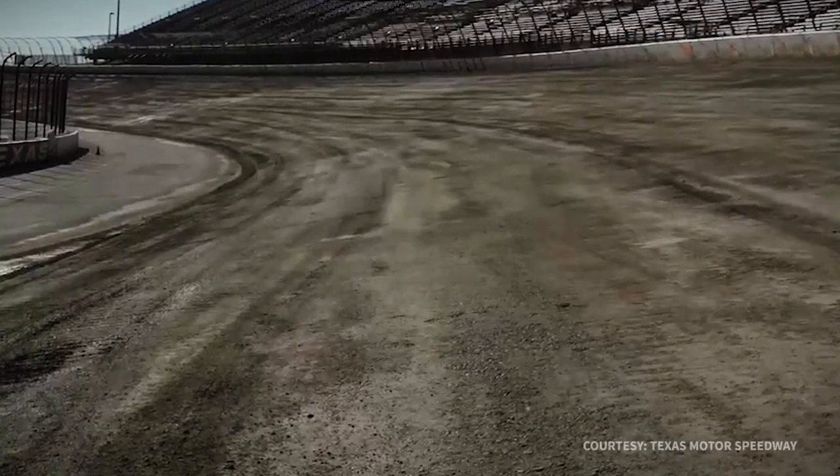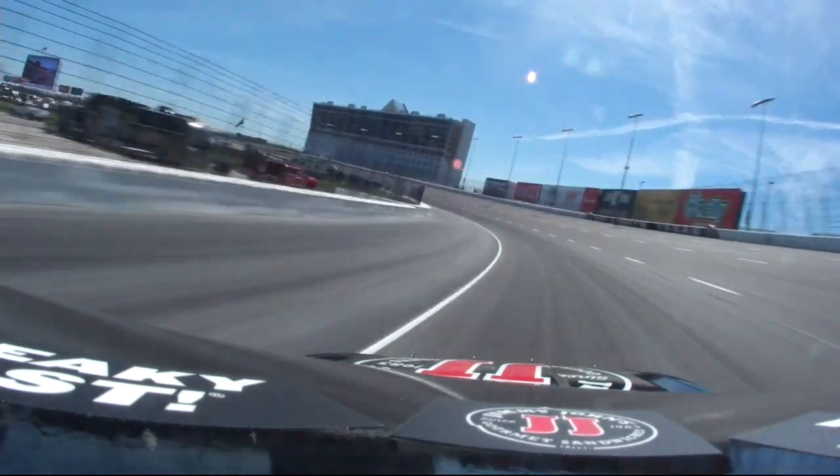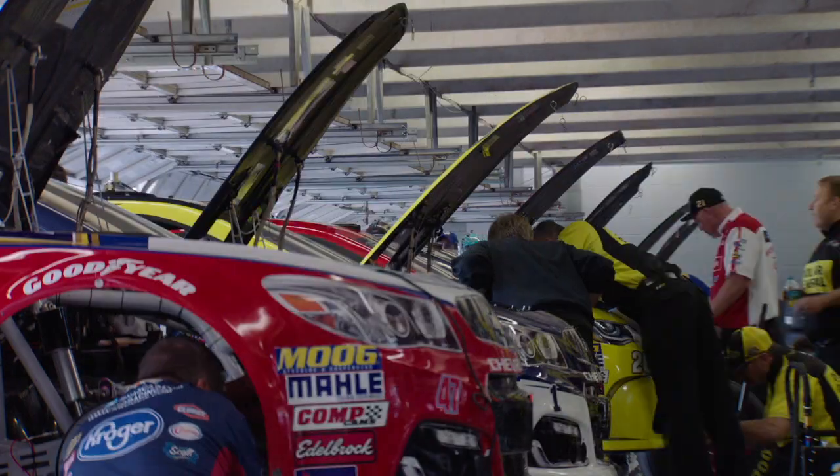The track has a new configuration in turns one and two — it's wider than the rest of the racetrack. Some tracks have been trying to create differences from venue to venue to make each track unique. Take all those Texas notes that you had, crew chiefs and drivers, and throw them out the window.